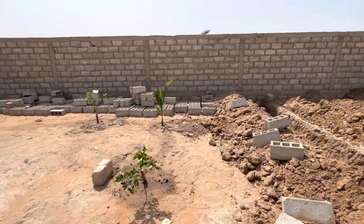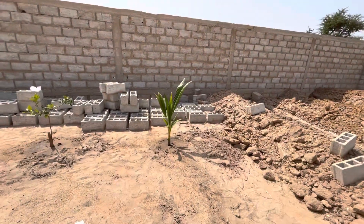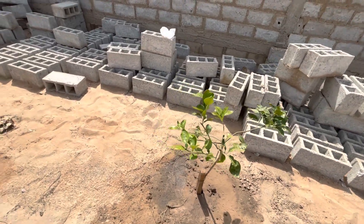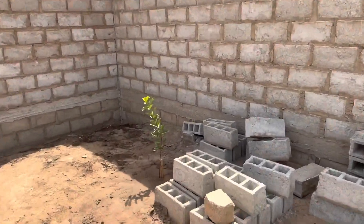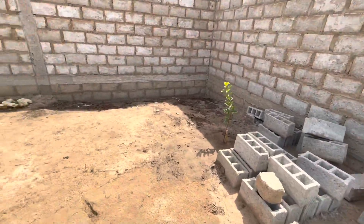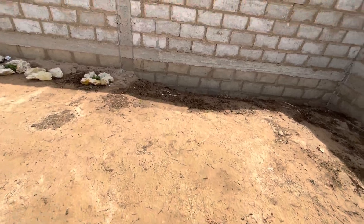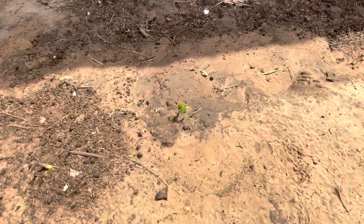These are more trees — another coconut tree here, mandarin, got some guava over there. This is where we planted the cassava. There are some coming up — you can see here.